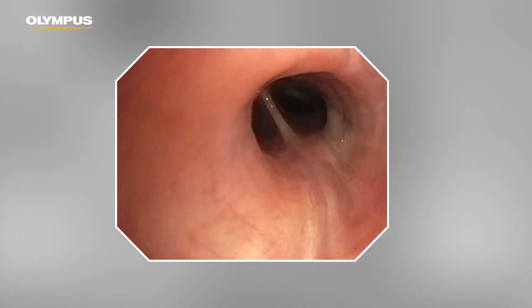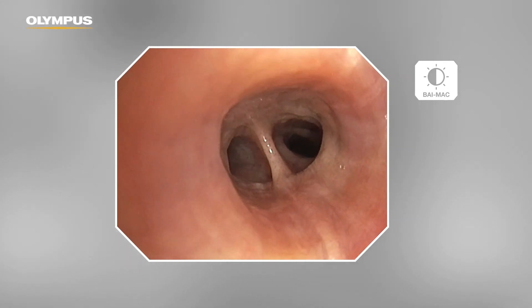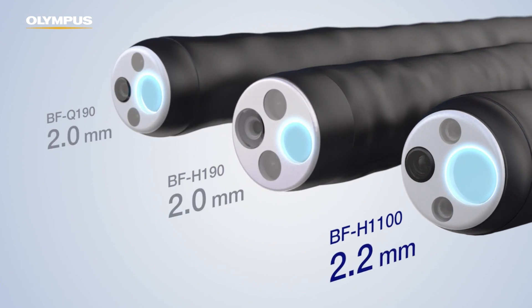First is the bigger screen, the full screen image, and the higher quality of illumination and imaging. The new Evis X1 system has more advantages. These are the specifications of the scopes — for example, the thinner outer diameter, the bigger working channel, so you can improve suction and the rotation function. You have now LED lights, noise reduction, and also a touch screen without need of a keyboard. I think it's a big step to the next generation of bronchoscopy processor technology.